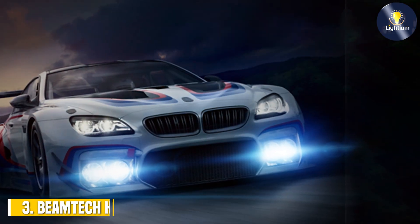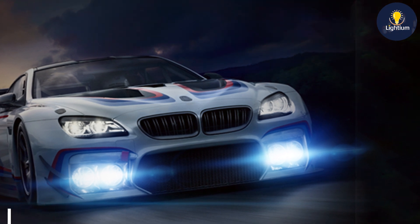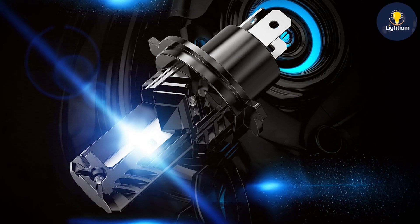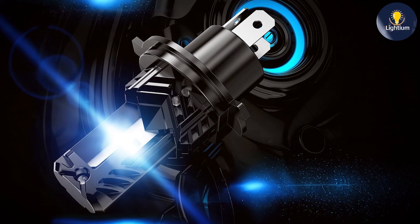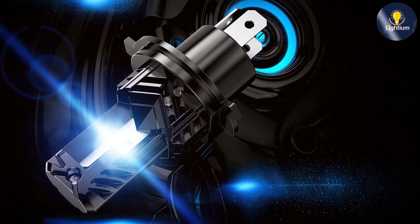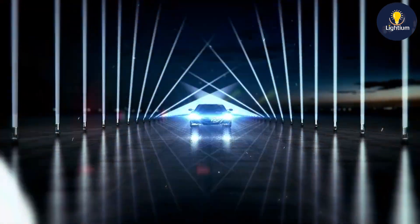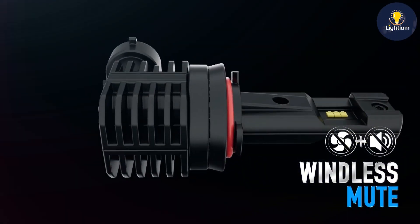At number 3, we have the Beamtech H4 Fanless Inline 9003 Fog Light Bulb, which boasts a 6500 Kelvin Xenon white light output. These bulbs are designed to provide a bright, clear, and focused beam, ideal for improving visibility in foggy or rainy conditions. The design of the Beamtech H4 bulbs is quite innovative, featuring a fanless cooling system that eliminates the need for additional cooling fans, which can be a common point of failure in many LED bulbs.